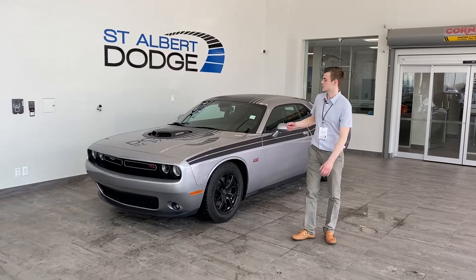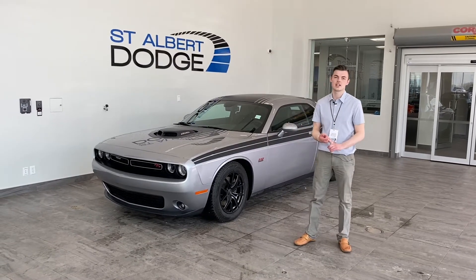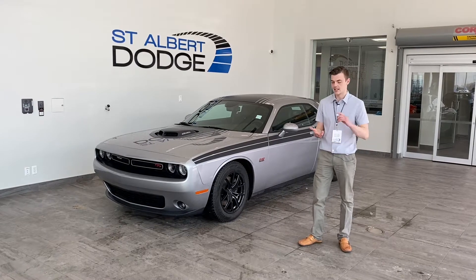What's going on guys? I'm here with the Challenger RT. It's got the shaker hood, it's got the Hemi, and it is fast.